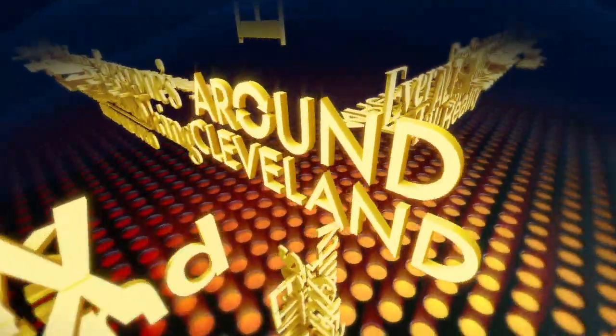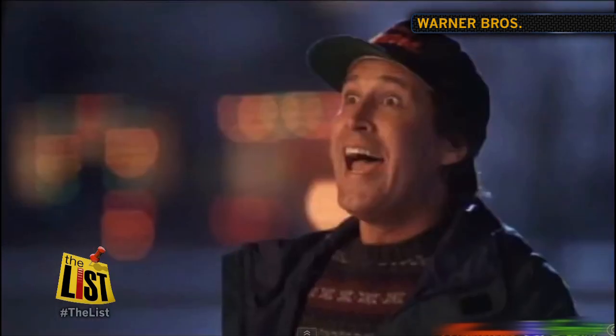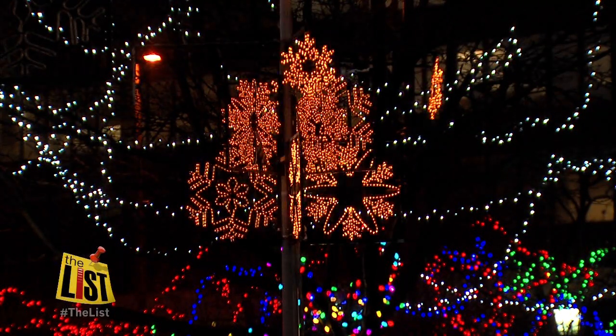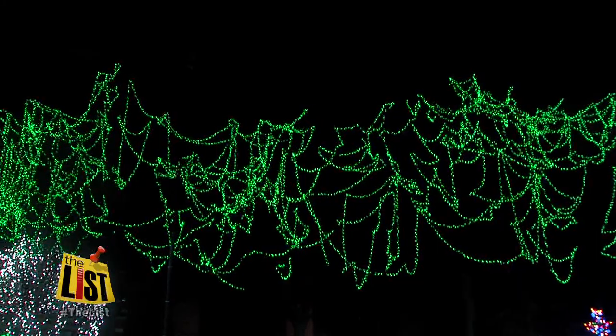I'm Teresa Strasser and you're on the list. Christmas is over but the lights are still glowing. Mike Brookbank takes a look at the best holiday light displays around Cleveland. At number one — let there be light — the holiday season is still shining bright in Cleveland, and here's our list of places to keep the spirit alive.